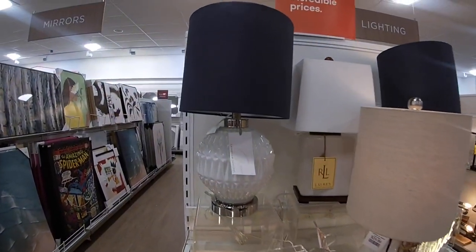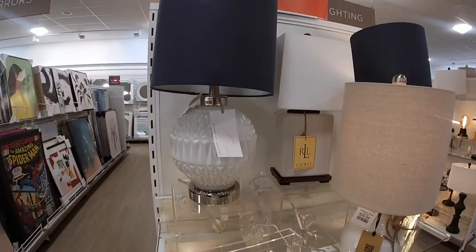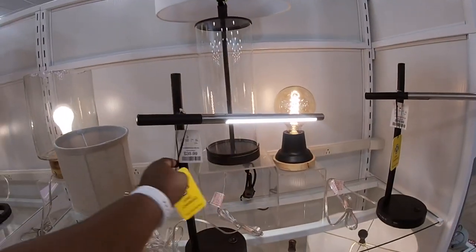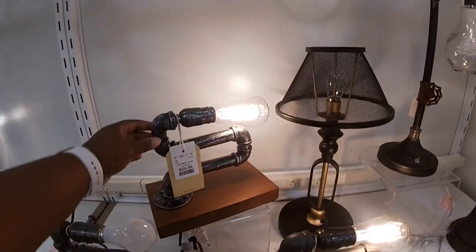This is a really pretty lamp too, in blue. $34.99. $30 with the little butterfly. $40. And these are cool — little pipe lights for $30.